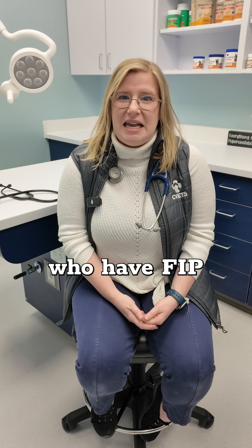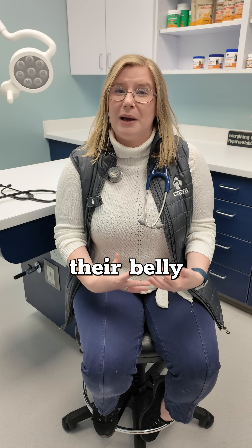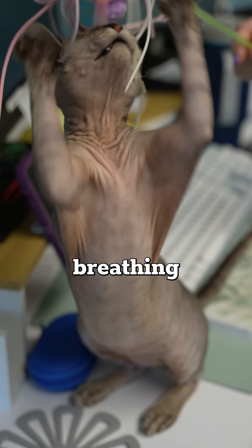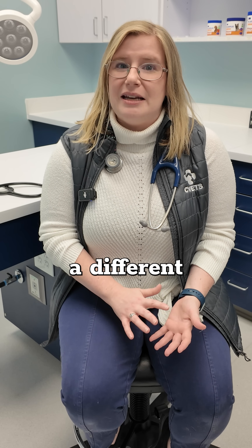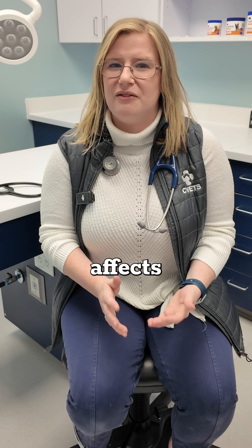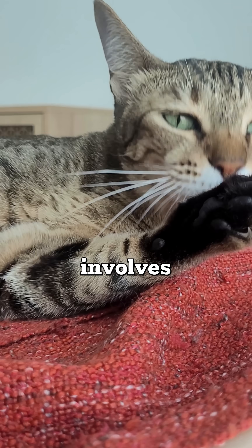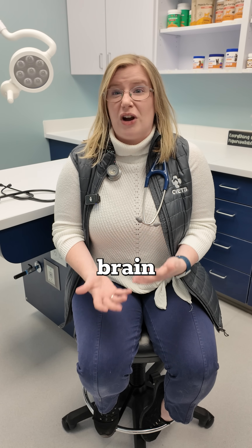Many cats who have FIP develop effusions, so that means fluid accumulation within their belly or their chest. They may get a really distended looking belly or they may have trouble breathing from the fluid around their lungs — we call this wet FIP. But they can also get a different form called dry FIP, which affects other organs in their body and does not cause fluid accumulation. That usually involves disease with the lymph nodes, changes to the eyes, or even brain symptoms.